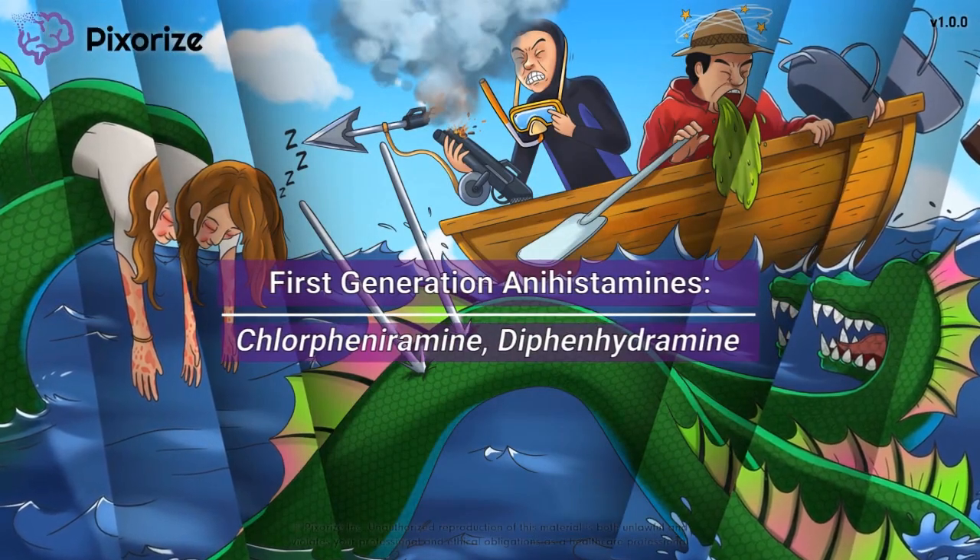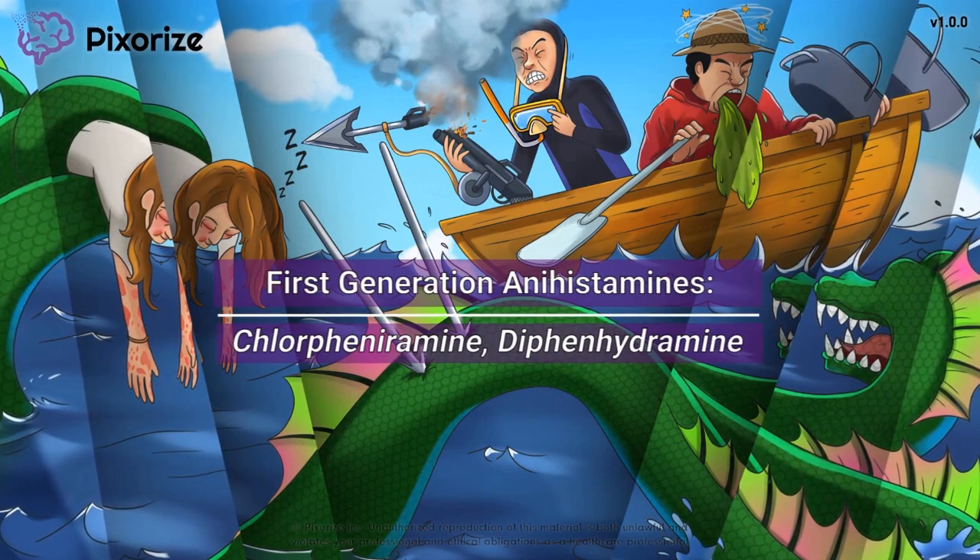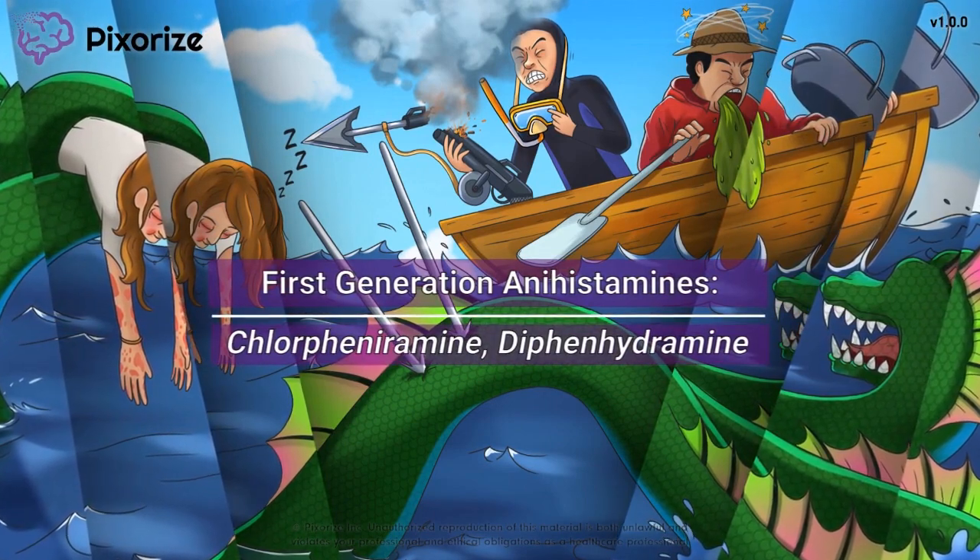First-generation antihistamines are a class of drugs used to treat allergies and motion sickness, and to promote sleep.